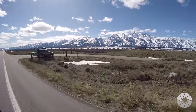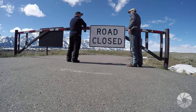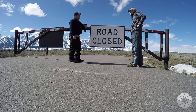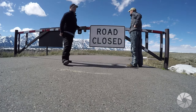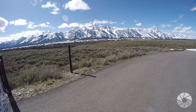We're almost to Schwabacher Landing — and those peaks are awesome. But it's closed. Another road that's closed. We can walk, we just can't drive it. This is why you don't come to the Grand Tetons or Yellowstone in April — you can't drive anywhere really. Stupid road closed signs everywhere. I mean, why is this road closed? There might be some major snowpack down at the bottom we can't see. But we'll go check it out — we can walk there.